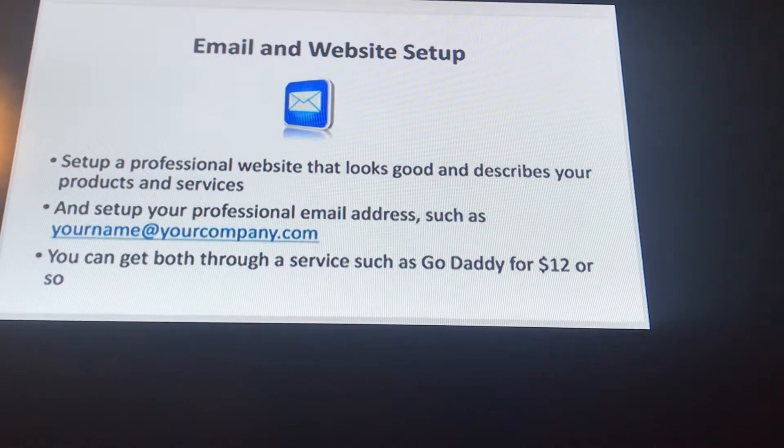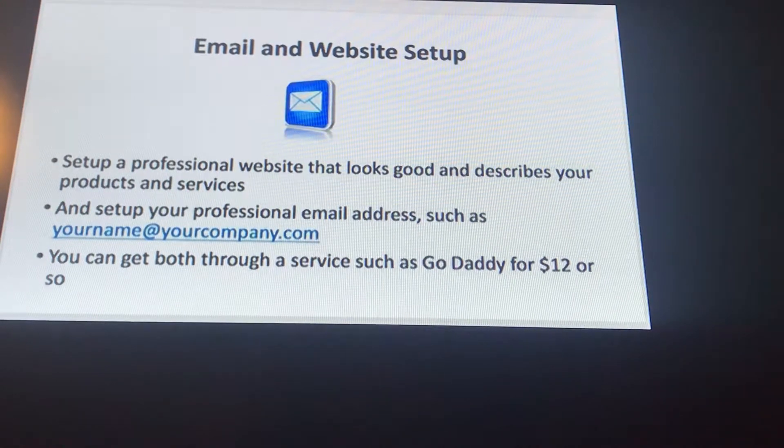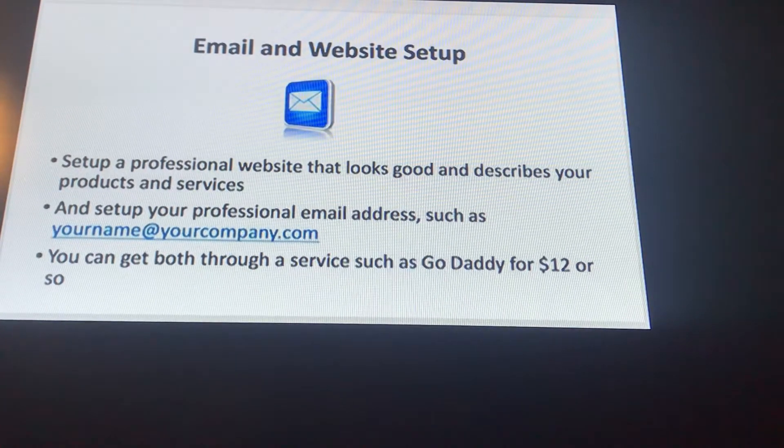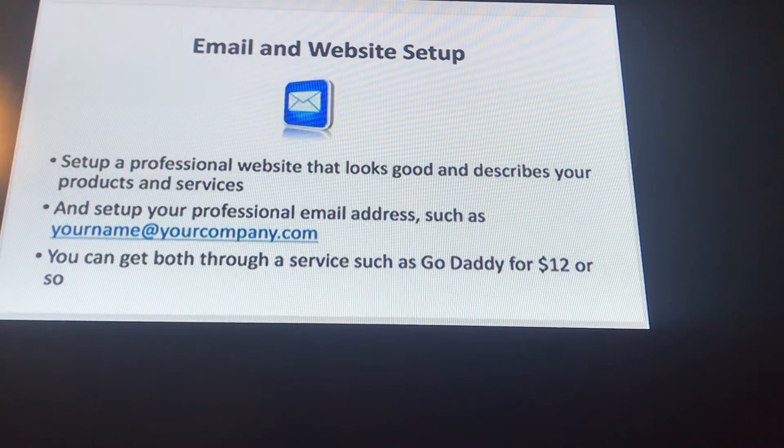Moving further with this business credit setup, the next thing you need to do is set up an email and a website. Set up a professional website that looks good and describes your products and services, and set up your professional email address such as yourname@yourcompany.com. You can get both through a service such as GoDaddy for $12 or so.